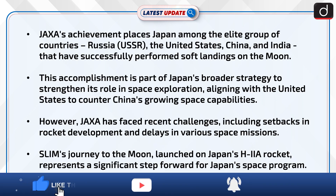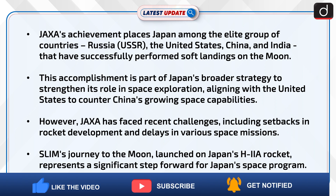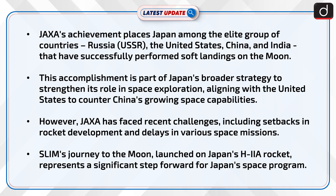JAXA's achievement places Japan among the elite group of countries — Russia, the United States, China, and India — that have successfully performed soft landings on the moon. This accomplishment is part of Japan's broader strategy to strengthen its role in space exploration, aligning with the United States to counter China's growing space capabilities. However, JAXA has faced recent challenges, including setbacks in rocket development and delays in various space missions.